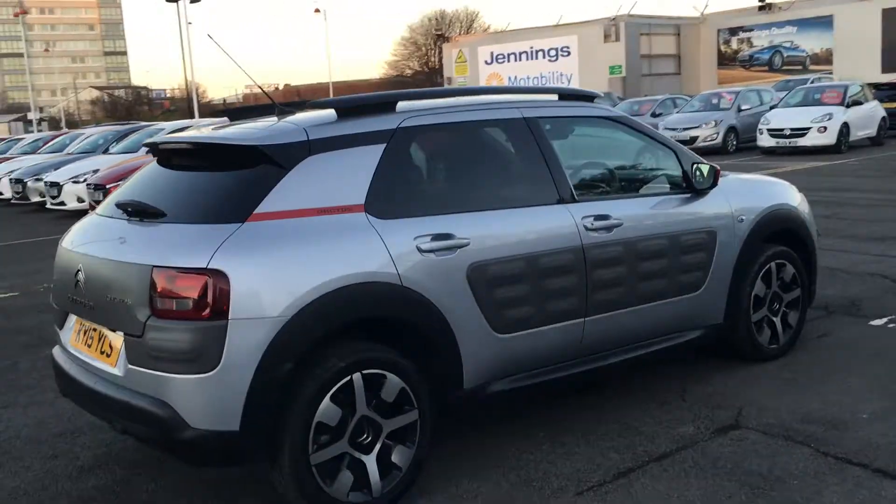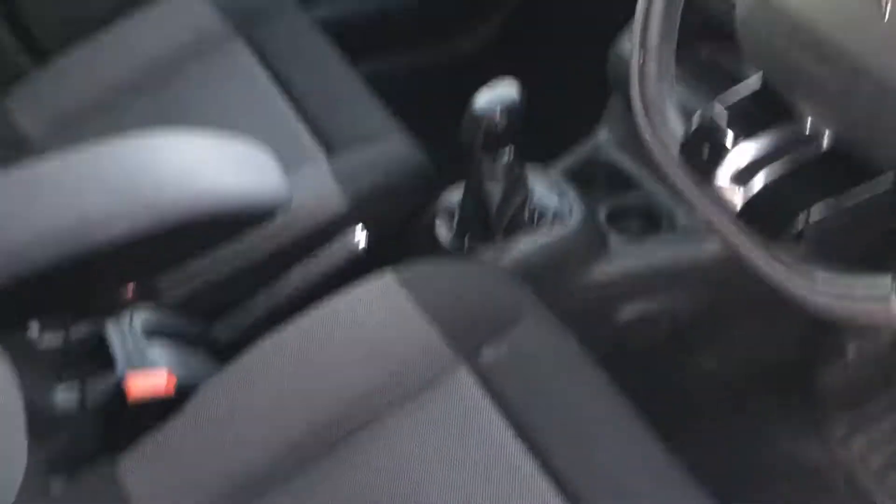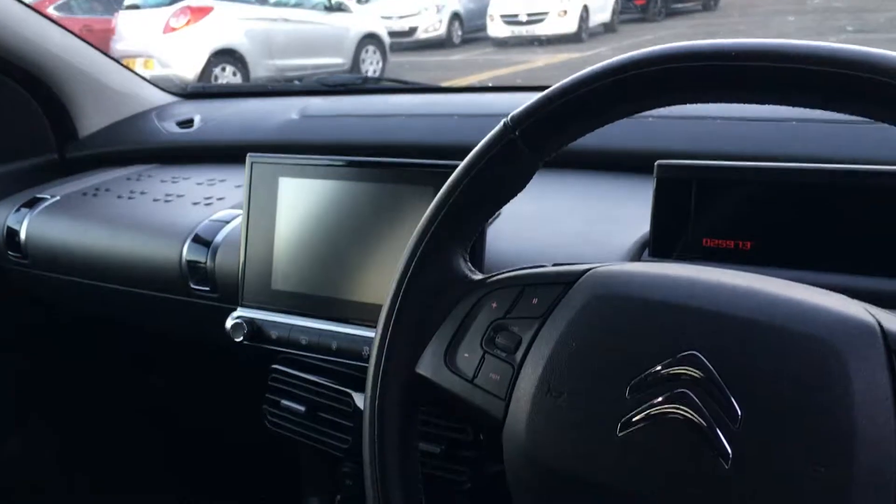It's got a 1.2 litre turbo petrol engine which produces 110 horsepower and it's got a really smart interior as well. These seats are like armchairs, they're so comfortable and great for long journeys.